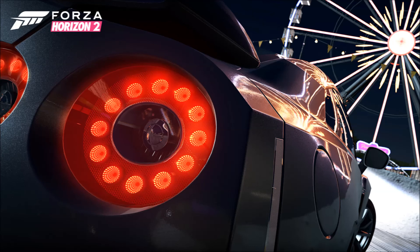Next up we have the 2003 Ford Focus RS. Another nice car — I've been a big fan of the Focus series for a long time, so it's nice to have the '03 model in the game.